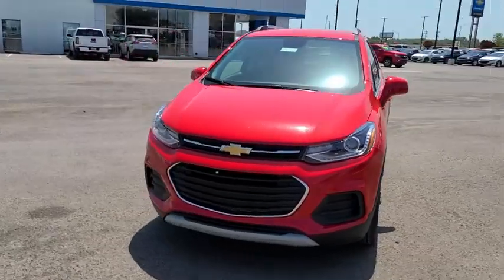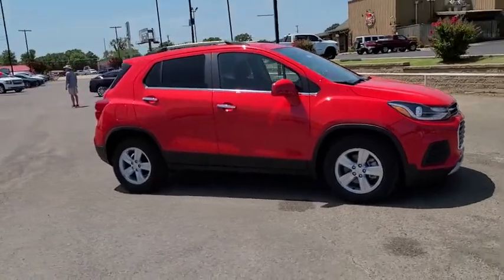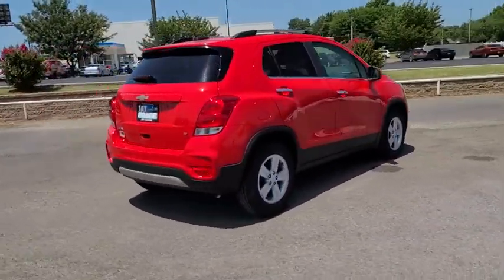You are going to love the 2020 Chevrolet Trax. The Trax is tiny on the outside, but remarkably spacious within. It comes with a clean and modern interior.